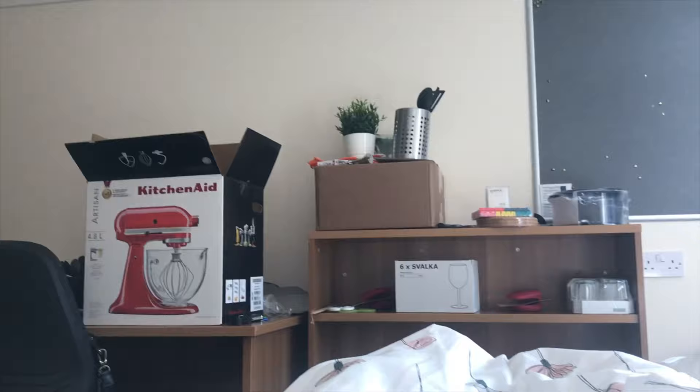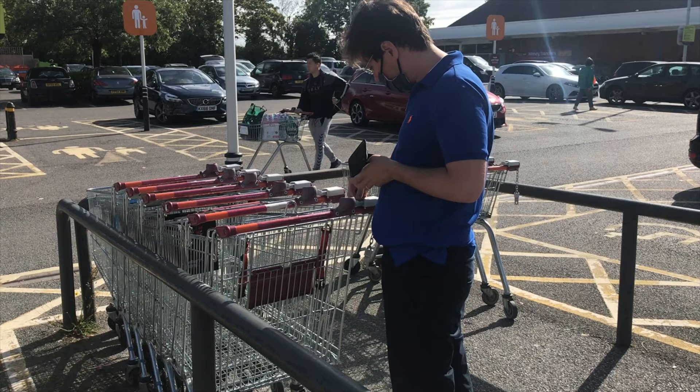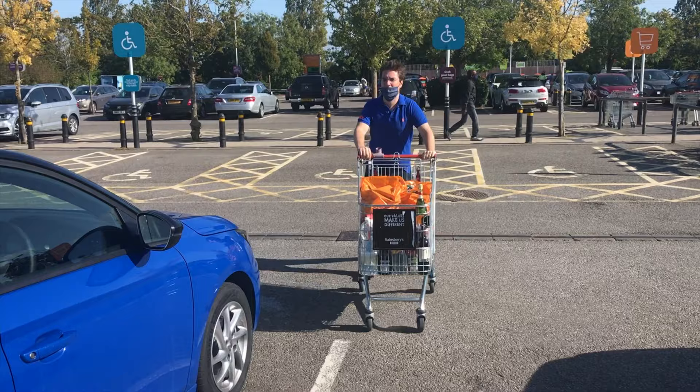We're back in the car, still busy with all the move-in stuff, and we're heading to Sainsbury's to do some grocery shopping and get enough food for two weeks just in case. We've made it — look at how cute this Sainsbury's is, never seen one like this before. So far we've been collecting a lot of pizzas because we're in uni, and we've bought way too much stuff.